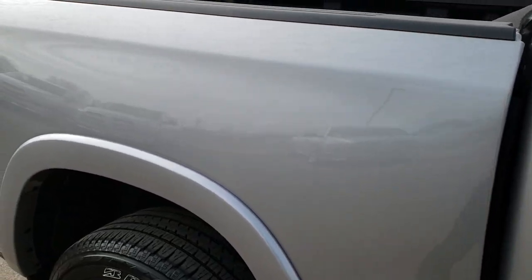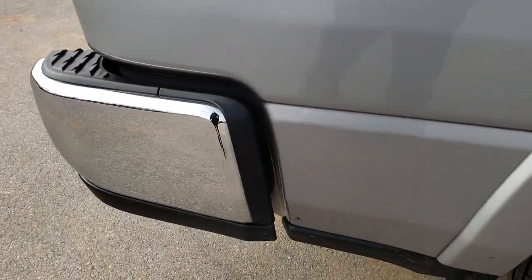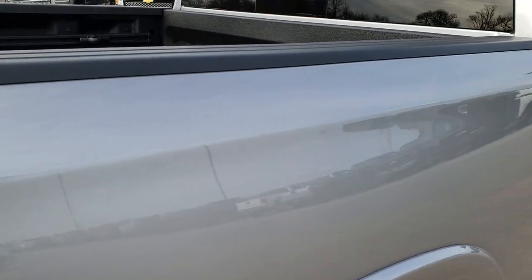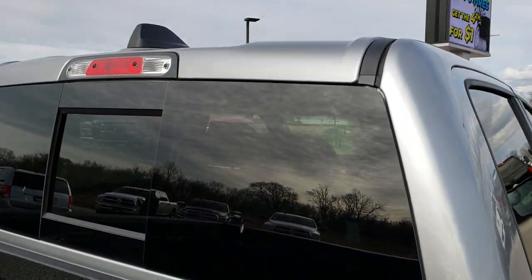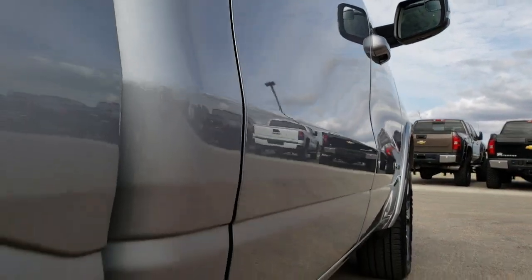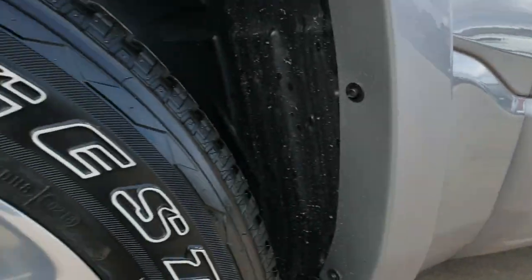We take these HD videos so if you are far away or even close by and just could not make the trip down, you can still see the truck, hear the truck, and have confidence in the vehicle before you even get here. Cab is in excellent condition and I didn't see any dents or dings down this side of the vehicle. Lower rockers all look really good.